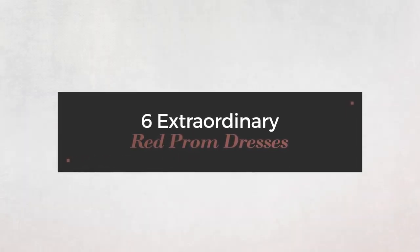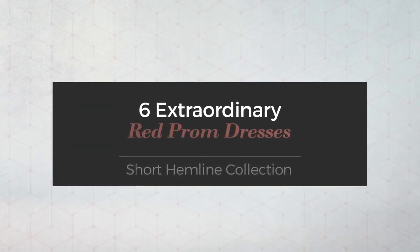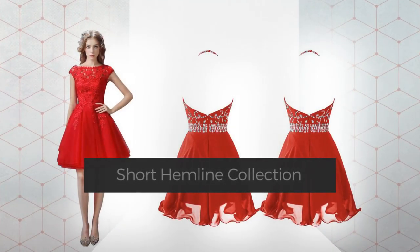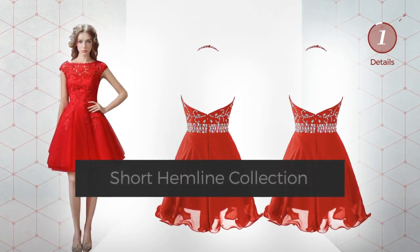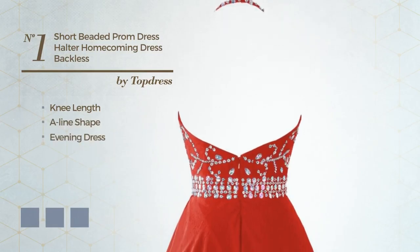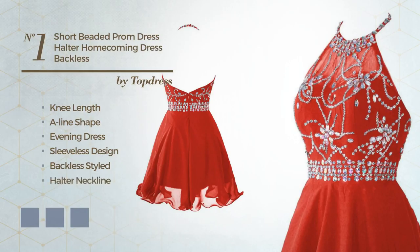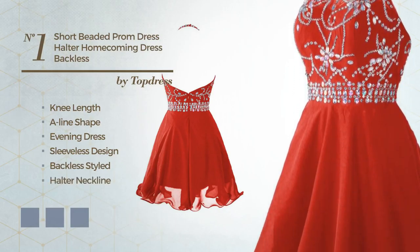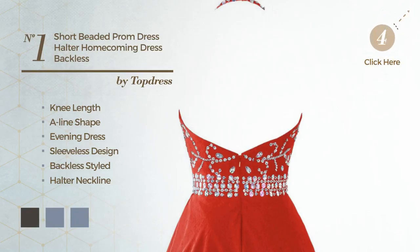Six extraordinary red prom dresses hand-picked from over 3,000 fashion designer catalogs. Click the circle at any time to get details about your favorite dress. Number one: a knee-length A-line evening dress featuring a sleeveless, backless design styled with a halter neckline, made of chiffon, finished with beads, available in 20 color variations — for instance black, ink blue, jay, and bright gold.